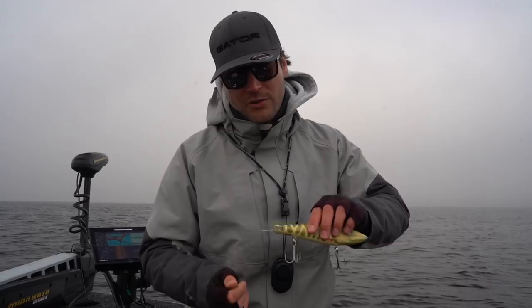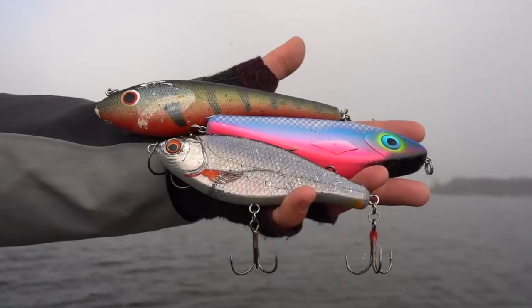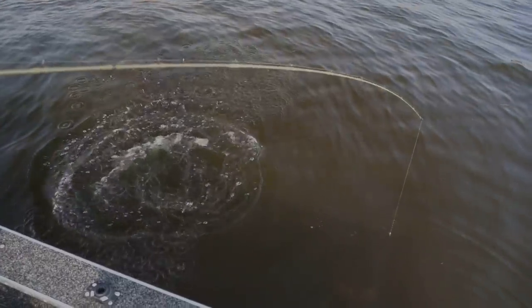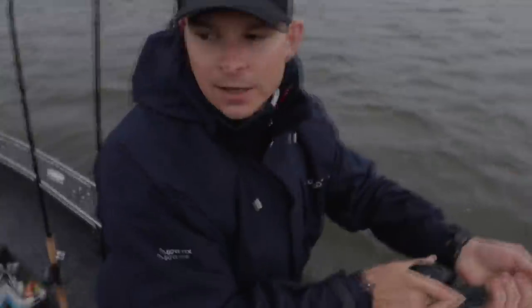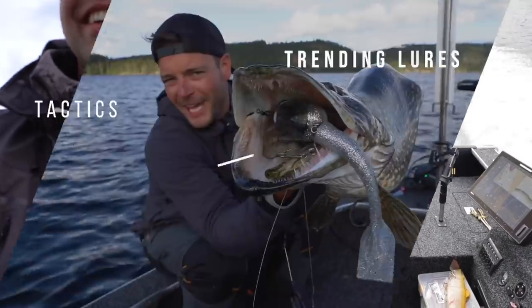This is literally one minute after the last fish. Look at this beast.